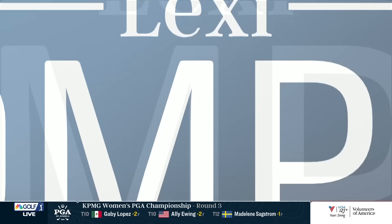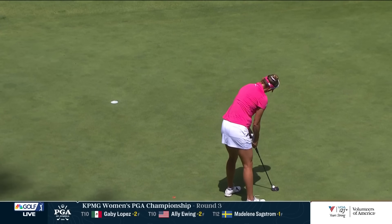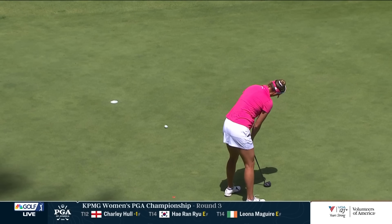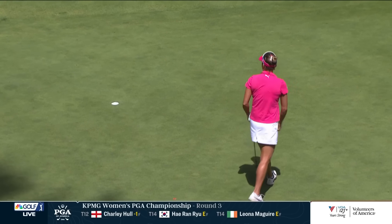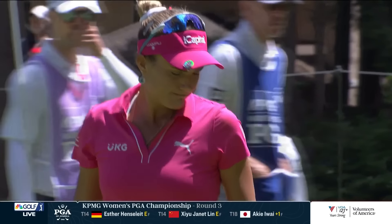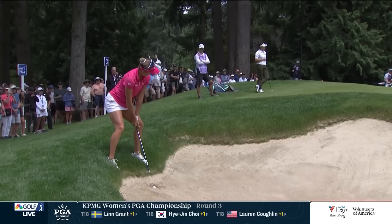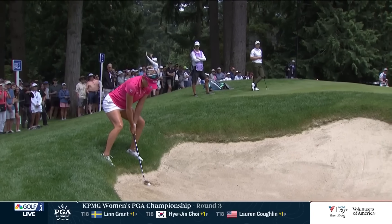Somebody else who is no stranger to representing their country, Lexi Thompson, had an interesting day as well. This is her birdie putt at two. Yeah, there were a lot of expectations on her because she's Lexi Thompson, even with that retirement announcement. And she played just that consistent golf.